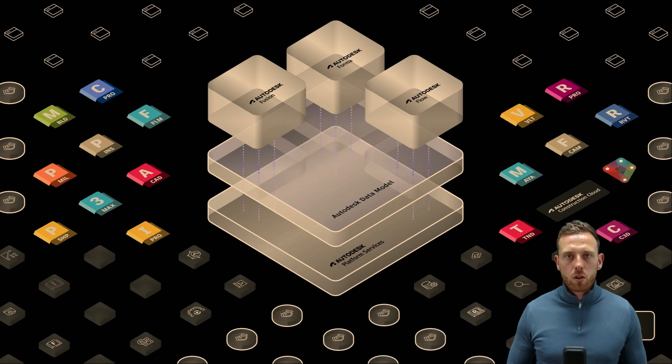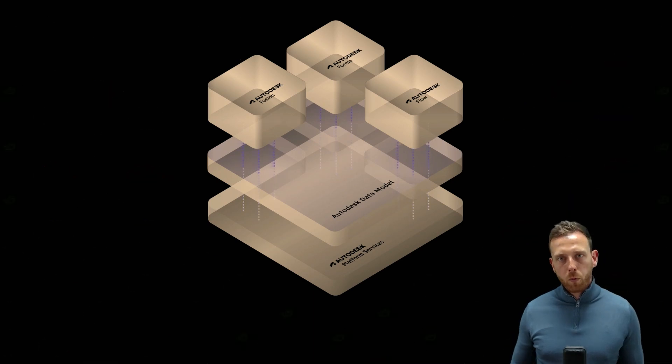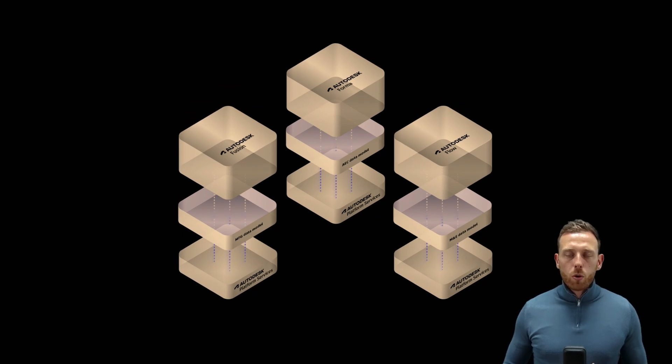We're also starting to see the introduction of Autodesk Platform Services. Behind me you'll see the three personas — Fusion for the design and manufacturing market, Forma for the construction side, and Flow for media and entertainment. Autodesk announced last year that they are integrating and providing greater fluidity between programs, connecting APIs to enable information to pass from one program to another or from one organisation to another.